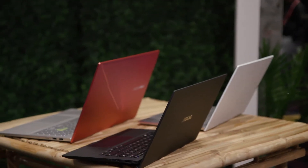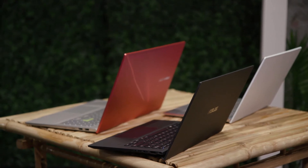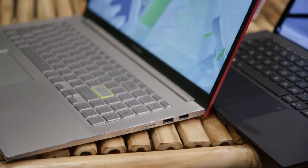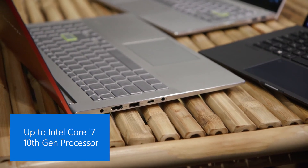Here at CES 2020, ASUS recently announced a few new products, including our VivoBook S laptops for everyday users. The VivoBook S laptops come with the latest hardware, 10th-gen Core i7 processors, as well as being finished in a variety of bold colors.